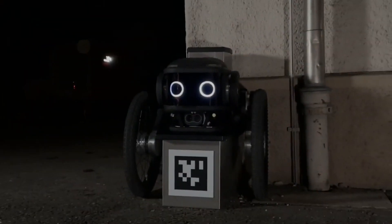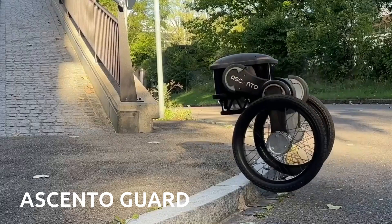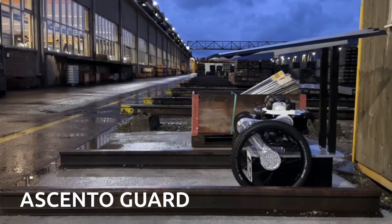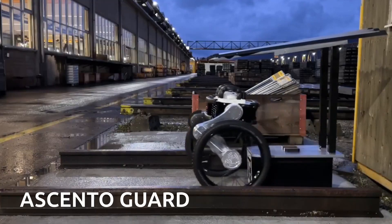Hey there folks, have you ever laid eyes on the cutest security guard ever? Well, today's your lucky day because we're about to introduce you to an incredible invention that's taking the security world by storm.